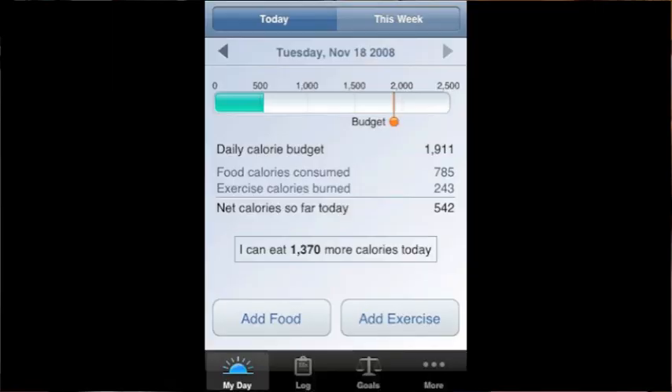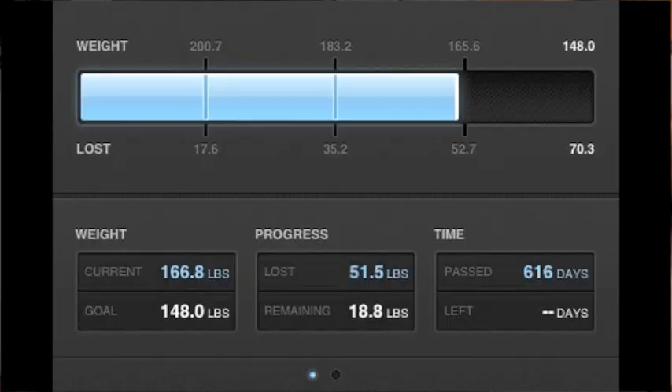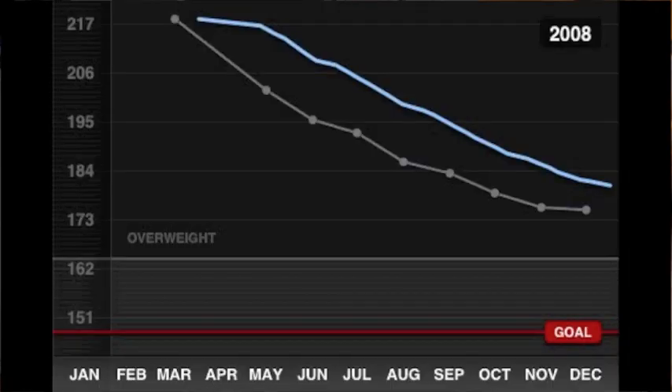That's where you get the weekly image of your calories and how you did according to whatever you've got your line set at — losing weight calories or maintaining weight calories. So that's Lose It. The other application I use is WeightBot. WeightBot is a fabulous app — really cute and quirky and very techy. It allows you to track your weight, and whenever I do a weigh-in, I enter it into WeightBot. There are graphs and charts and different things that show you how your weight has gone over the course of your weight loss.